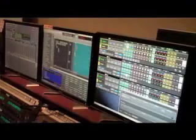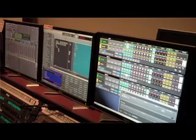One-man bands are now ruling news control rooms. I'm Courtney Sivright and this is Behind the Curtain. Ignite — this is the future of news control rooms.